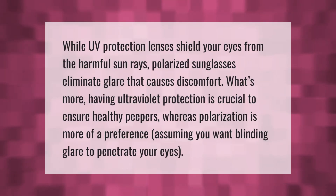UV protection lenses shield your eyes from harmful sun rays, while polarized sunglasses eliminate glare that causes discomfort. Having ultraviolet protection is crucial to ensure healthy eyes, whereas polarization is more of a preference — unless you want blinding glare to penetrate your eyes.